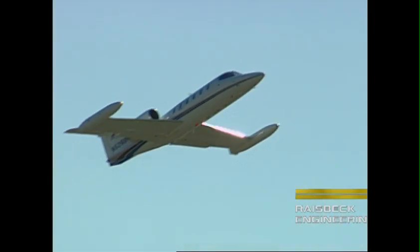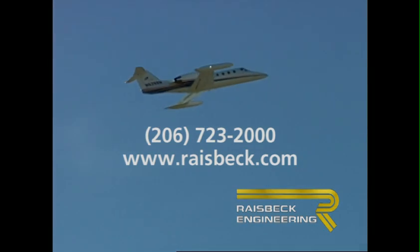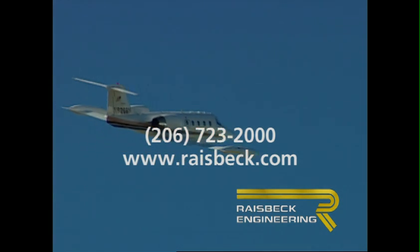Call Raisbeck today or visit our website to learn more about what the Raisbeck ZR Lite performance system can do for your Learjet 35 or 36.